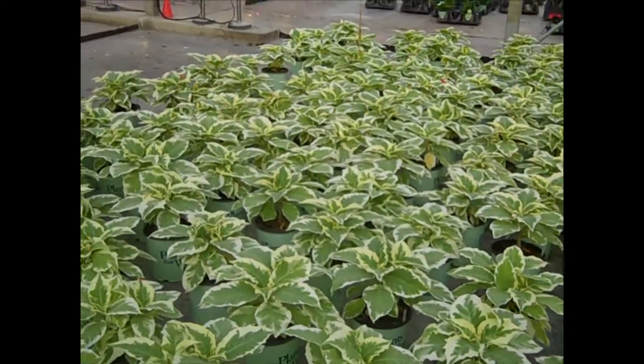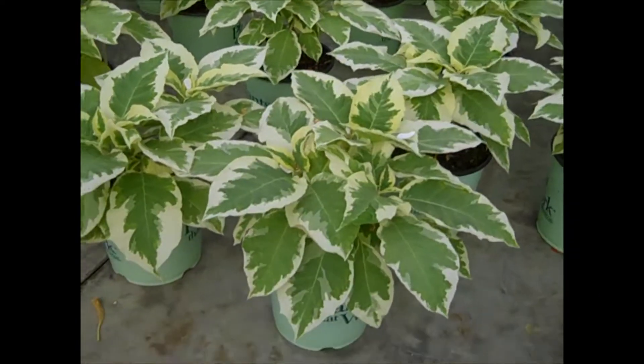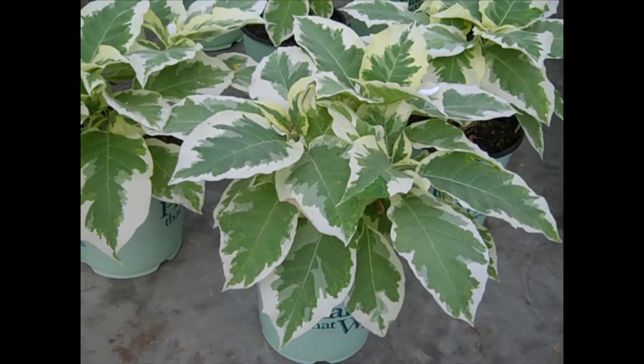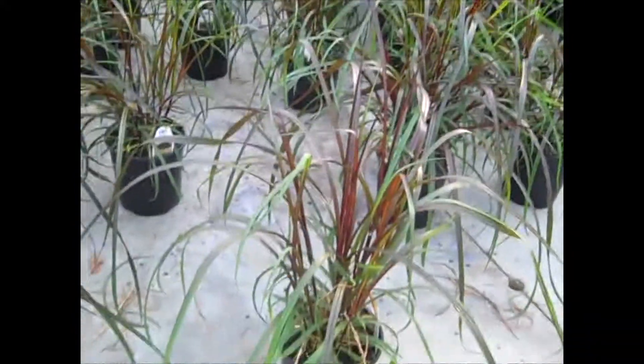I'm just going to pan across our 19-centimeter section. Here is another gorgeous tropical — this is Brugmansia. Look at that big, beautiful plant.